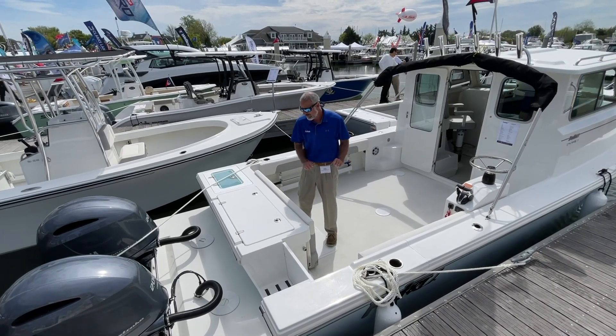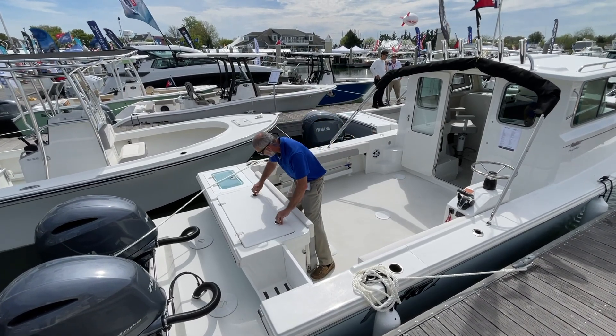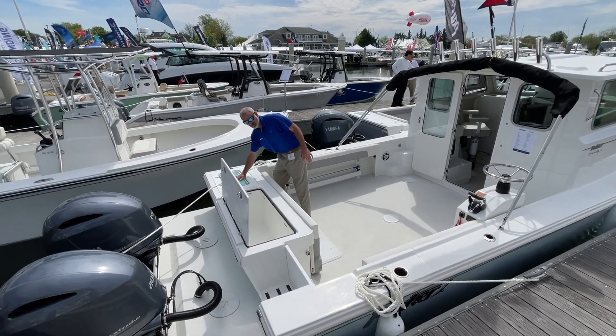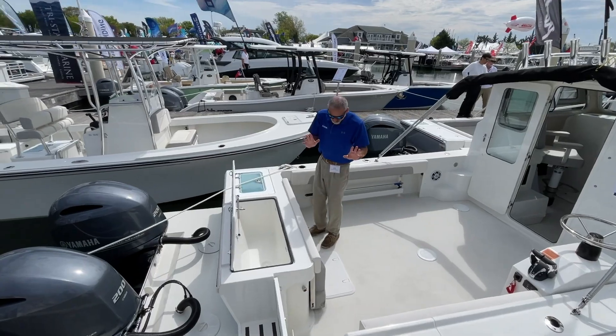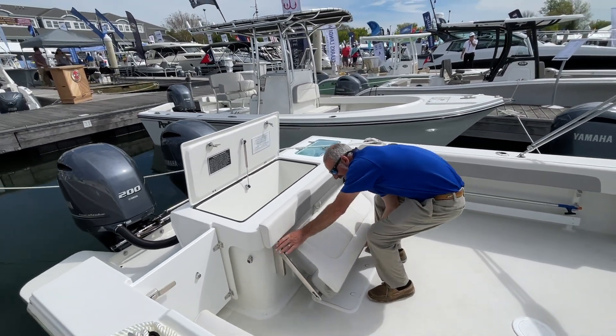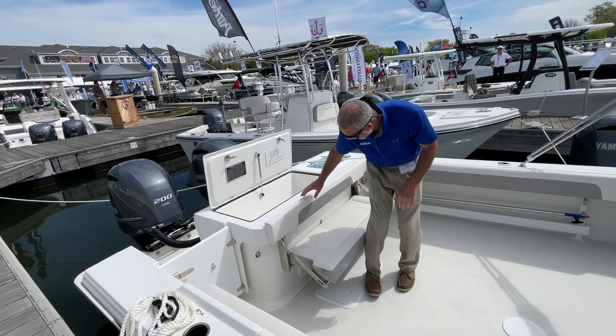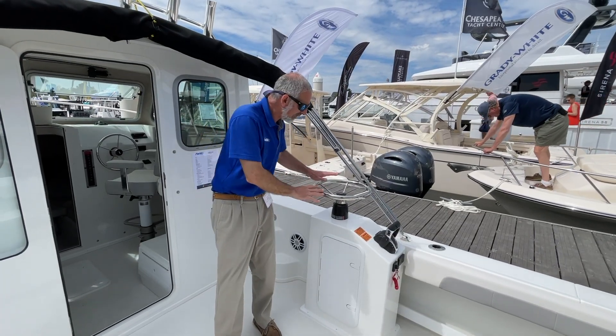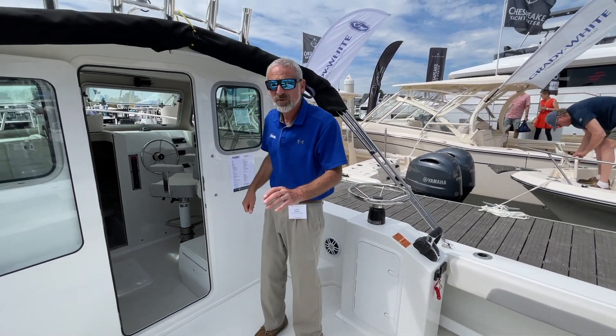Obviously first and foremost this is a fishing boat. We've got a fish box right here in the transom and a live well on this side, and for the cruise we do have the bench seat right here — really easy lift up and there you go. Not many boats have the option for the aft controls, which is great for you trollers.